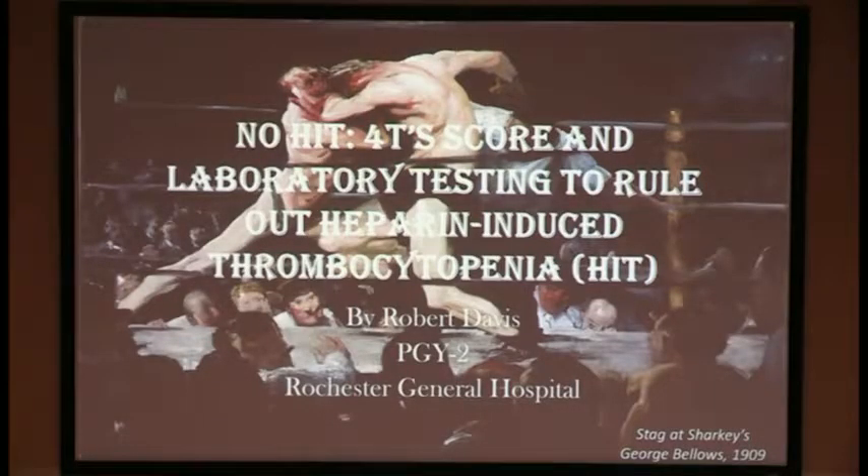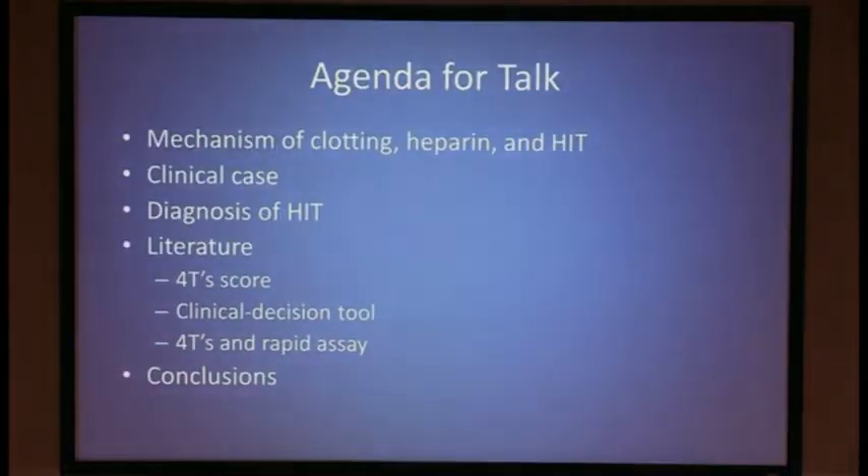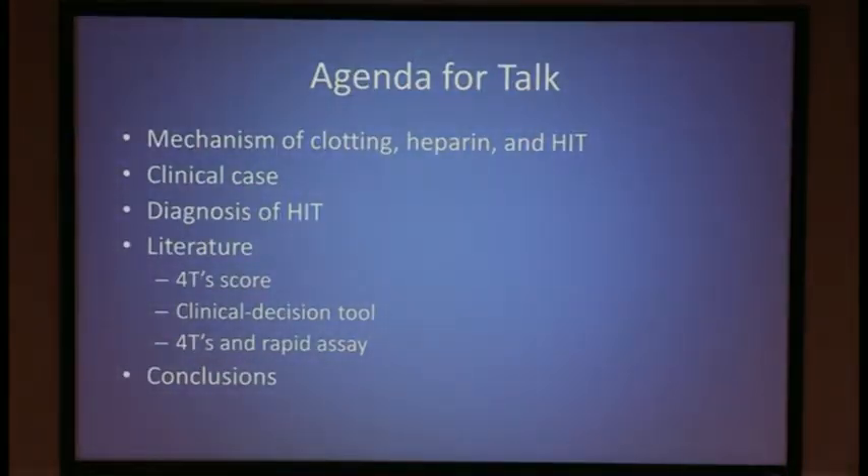My name is Rob Davis. I'm a second year medical resident at Rochester General, and it's a privilege to be with you and discuss these things today. The title of my talk, as Dr. Patak mentioned, is No-HIT: 4T Score and Laboratory Testing to Rule Out Heparin-Induced Thrombocytopenia. My agenda will go over the mechanism of clotting, heparin, and HIT, then a clinical case that illustrates challenges in diagnosis, followed by a review of the literature and conclusions.